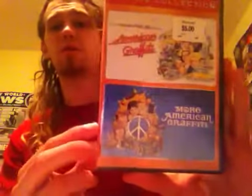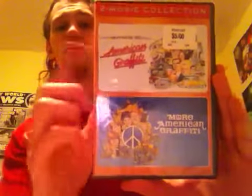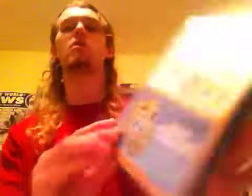Last but not least in the DVD section, we have this two-movie collection with American Graffiti and More American Graffiti. I love American Graffiti; I've never seen More American Graffiti. This one was also $5 for the double feature — cannot beat that. Worth it alone just for the one film, but having the other one is a great bonus.